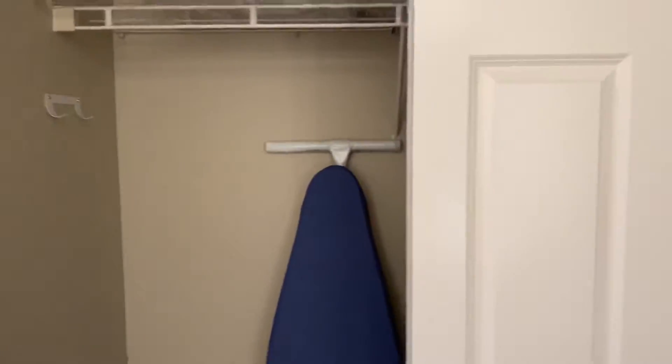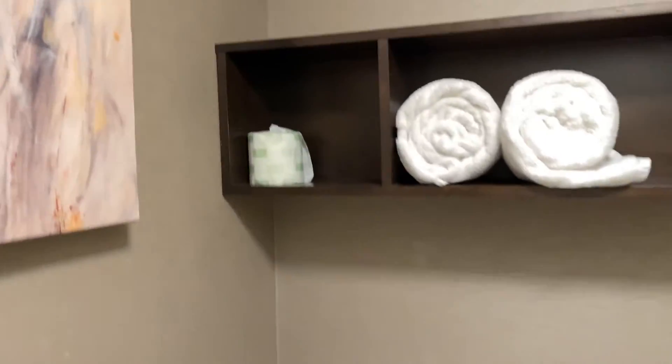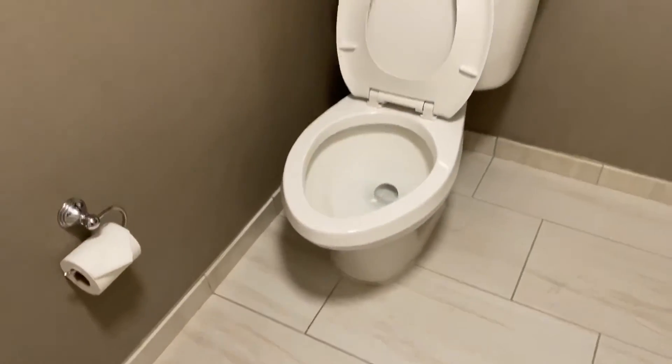You do have a closet here, as well as an ironing board. Definitely have that luggage rack, which you need. Right here is your shower, and then this right here is the toilet, and that's it.